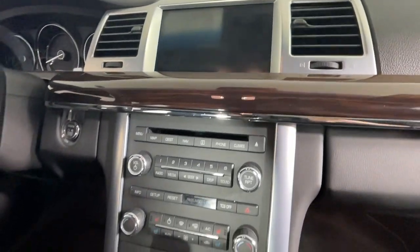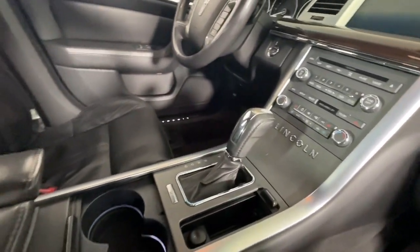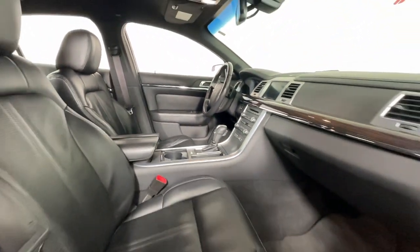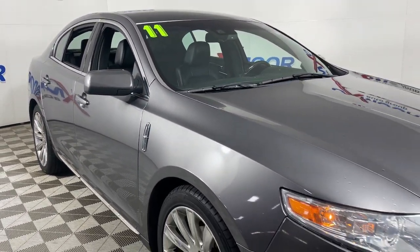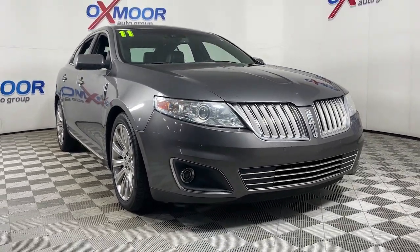These are just some of the great options this vehicle comes with: keyless entry, navigation system, satellite radio, power passenger seat, heated rear seat, heated mirrors, fog lamps, backup camera, premium sound system, and power driver seat. Make the move to spacious luxury in this striking MKS.